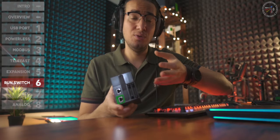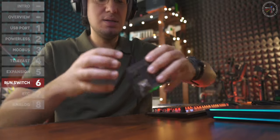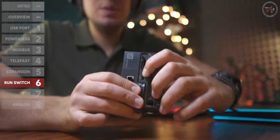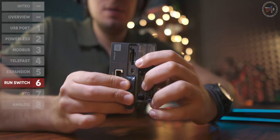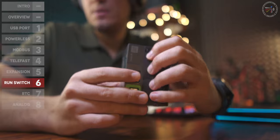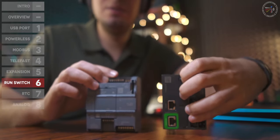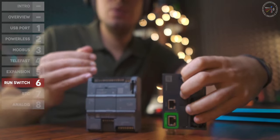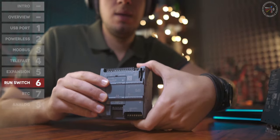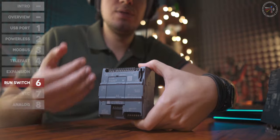Point number six, not a major point but worth mentioning: the CPU has a hardware switch for Run and Stop. If you use the S7-1200, you may have experienced that after several power failures the CPU stops and you must use the software to put it back into Run mode.